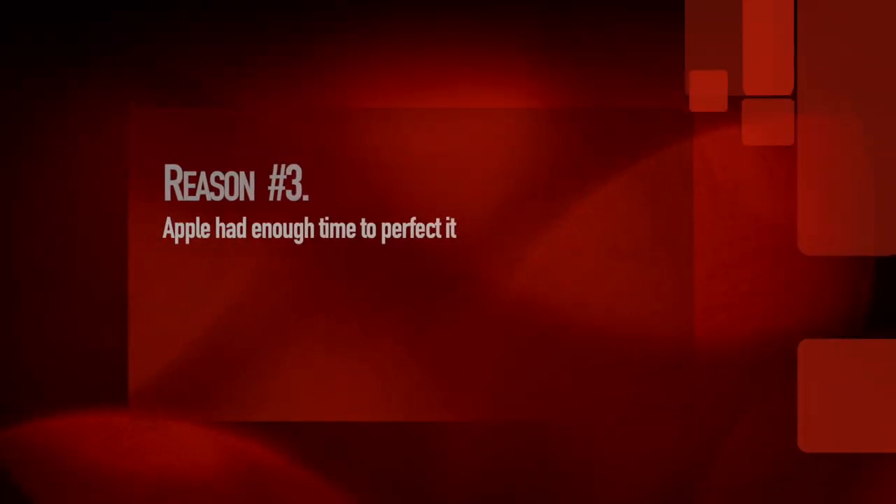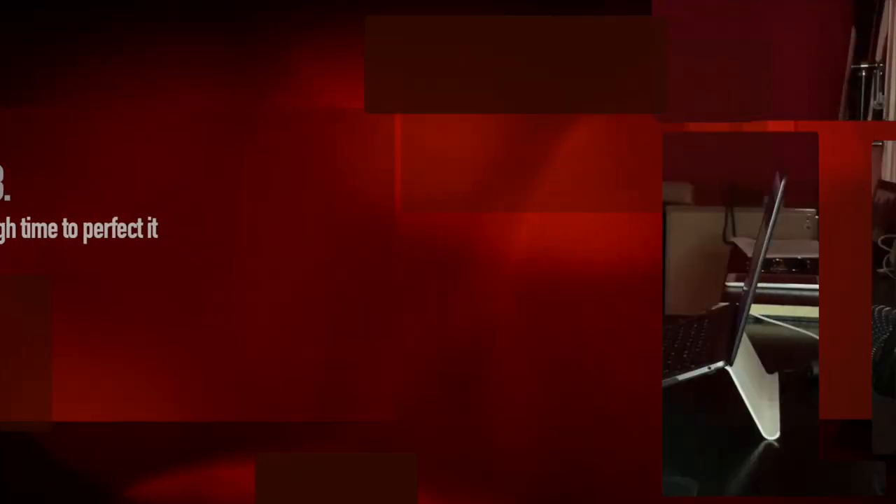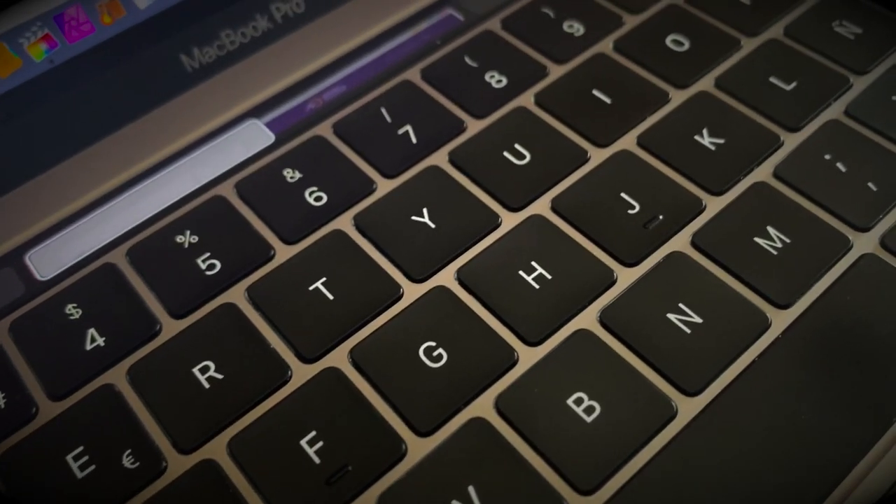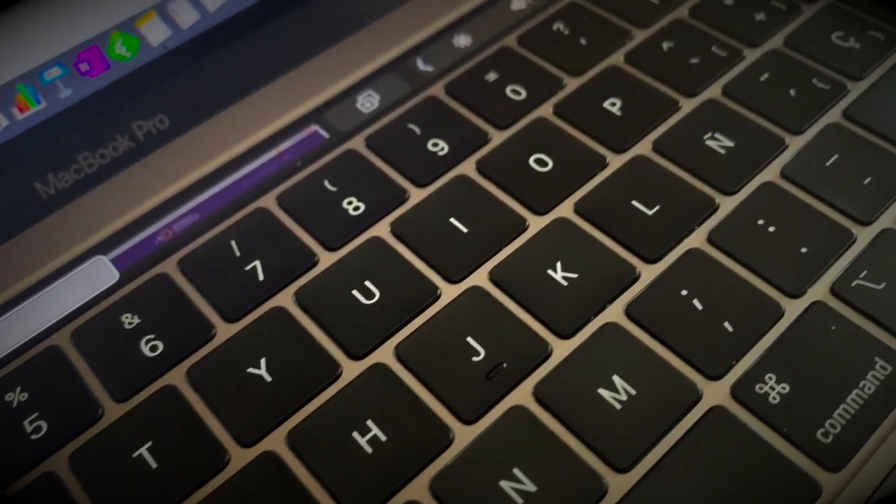The third and final reason why I believe Apple is not hesitant to once again include their butterfly keyboard is that they had extra time to make final adjustments to the mechanism and also sufficient user feedback. With that in mind, folks at Apple can be confident enough to give one more shot to butterfly switch, and coming from my personal experience, butterfly switch in this specific MacBook could be quite an interesting thing — but let's see.